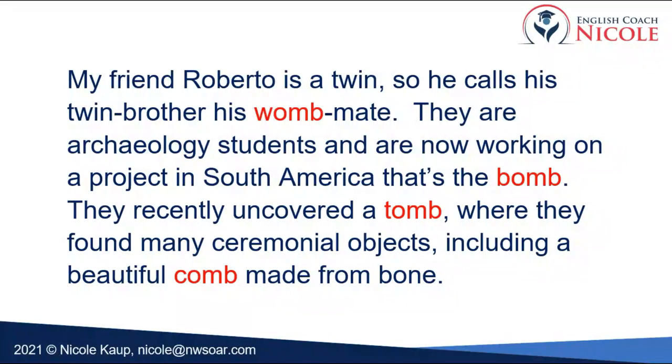Now there are four words ending in OMB and only two of those four rhyme — meaning two have the same vowel sound. There are actually three different vowel sounds, all spelled OMB. Here goes: "My friend Roberto is a twin, so he calls his twin brother his womb mate. They're archaeology students working on a project in South America that's the bomb. They recently uncovered a tomb where they found many ceremonial objects including a beautiful comb made from bone."